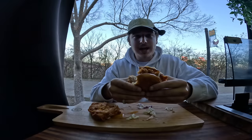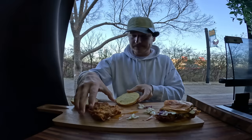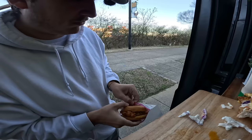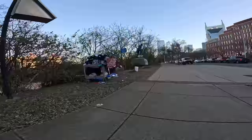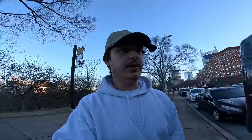Absolutely delicious. I do have an extra sandwich, and there's a homeless person down the street, so I'm going to go see if they want it. I'll put it in a ziploc bag so if they don't want to eat it now they can save it for later. How's it going? I was just cooking up some sandwiches — you want an extra one? Fried chicken. Have a good one! Now they've got a nice dinner tonight.